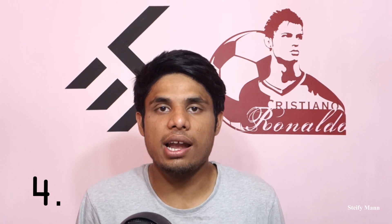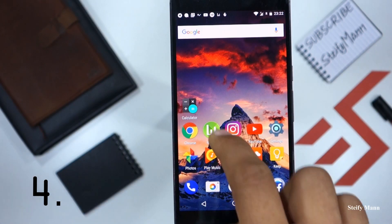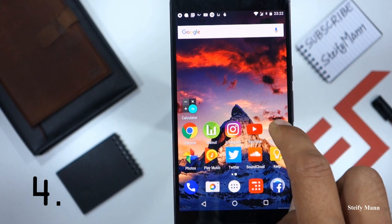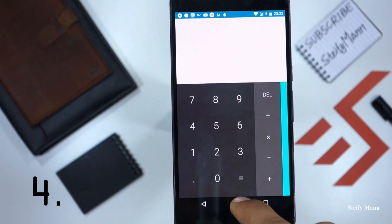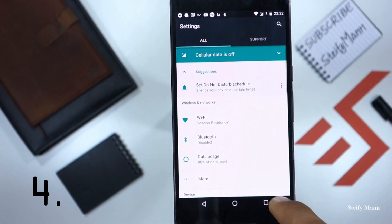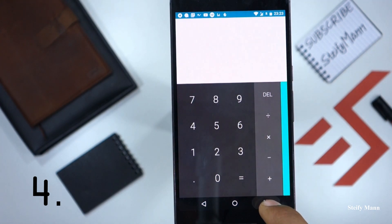Feature number four is switching between the most recent apps, and you can do that just by double tapping the recent app button. Of all the features in Android Nougat, this is the most usable and it's my personal favorite — I use it every time I turn on my phone. To understand this feature: open one application, then open another. To go back to the first app, instead of pressing the home button and relaunching it, you can do it all by just double tapping the recent app button. It's that easy and very useful.